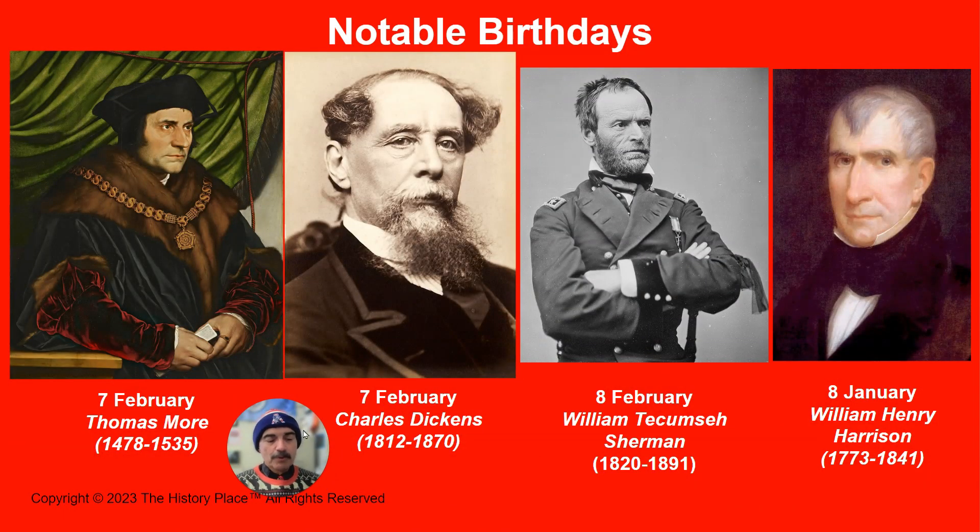On the seventh of February, we have Sir Thomas More, born in London, England. He was a lawyer, a scholar, and held the title of Lord Chancellor of England. As a devout Catholic, he refused to acknowledge the divorce of King Henry VIII from Queen Catherine, thereby refusing to acknowledge the king's religious supremacy. He was charged with treason, found guilty, and beheaded in 1535. Four hundred years later, in 1935, he was made a saint by Pope Pius XI.